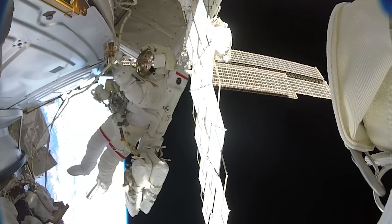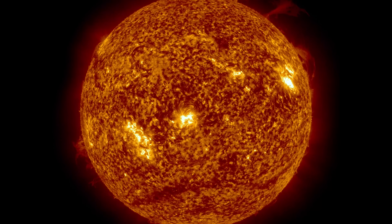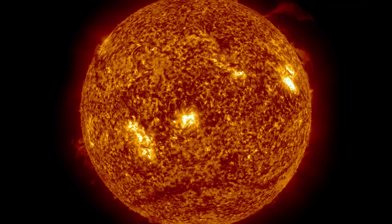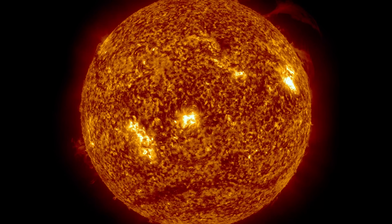Minima are the exact opposite — sunspot and solar flare activity is almost non-existent, and sometimes days and weeks can go by without any form of major solar activity.